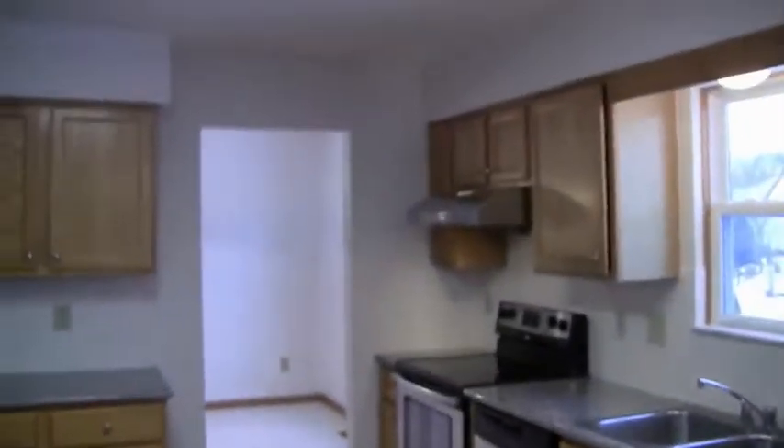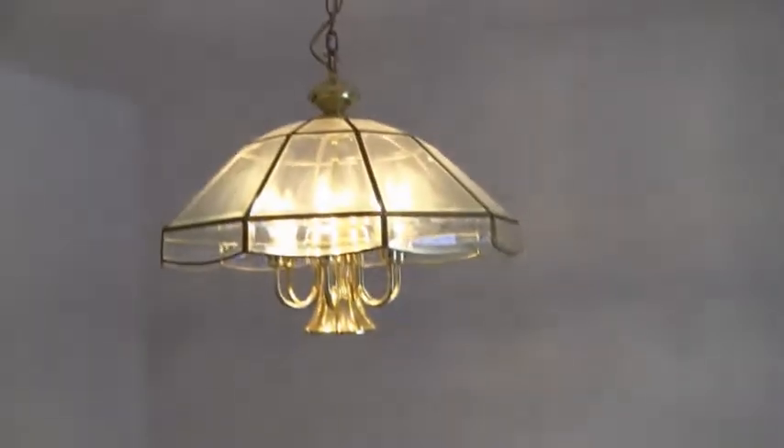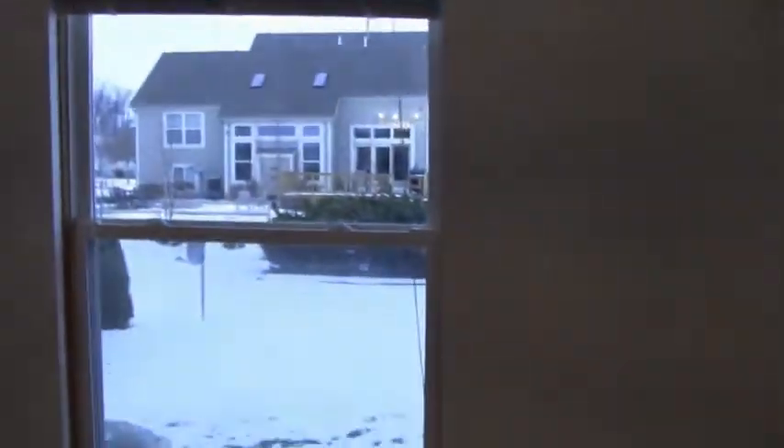We'll go back through the kitchen, into the dining room, into the living room, and then up the stairs.